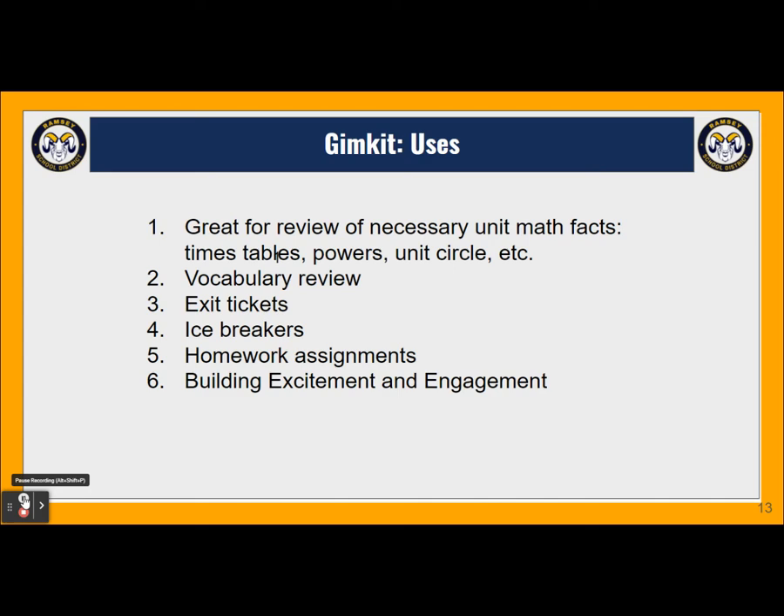It's great for review of rote material — math facts like times tables, powers of numbers, the unit circle — and it works great as vocabulary review. A small GimKit can make a great exit ticket, and you can see on your smart board or Promethean who's at the top of the list, who's at the bottom, and who you might need to check with. Had I seen this earlier in the year, it could make a great icebreaker — you might create one that asks who in our class has a birthday in March, or who in our class plays soccer. You could even have students make some of the questions in something called an inklet.